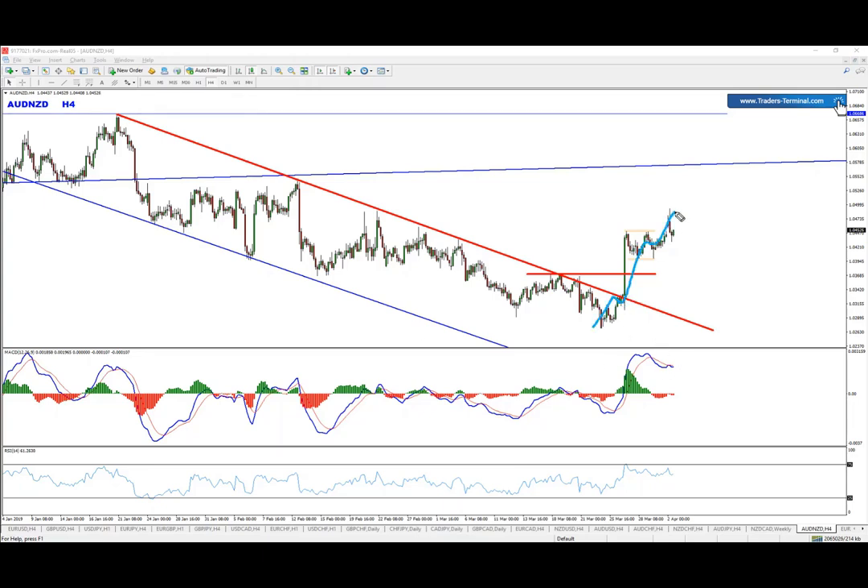I do believe we have completed here a five-leg structure, or special cycle — call it as you wish. The idea is that we can now be expecting corrective patterns and then further continuation, at least in the shorter term.